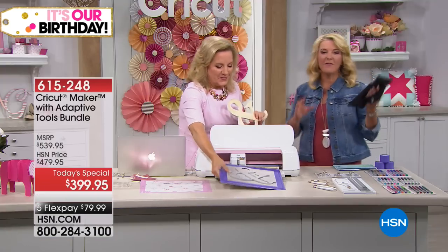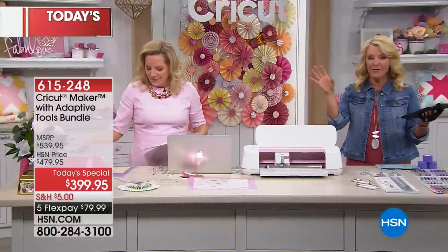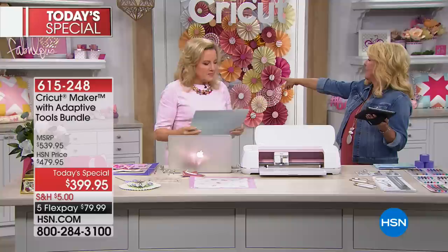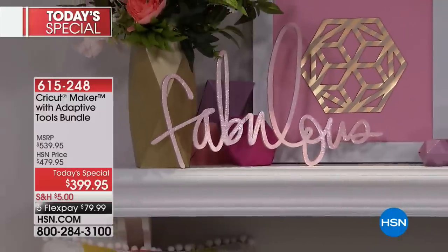I love the 'Mrs. and Mr.' — you've seen that above beds if you've been on Pinterest. I love the 'fabulous' back there. We've got Anna Griffin's initials back there. So many cool ideas.